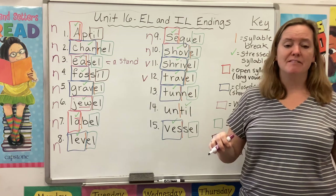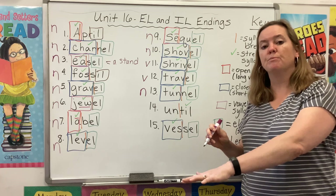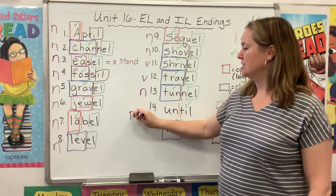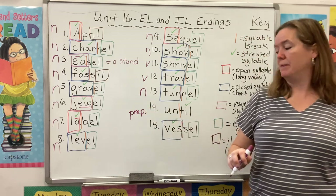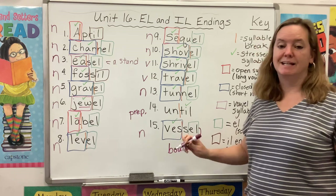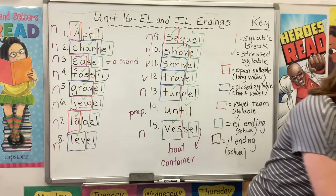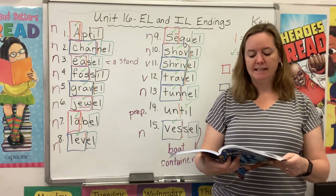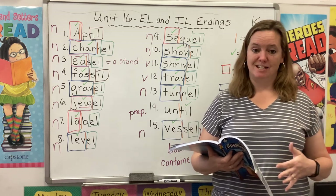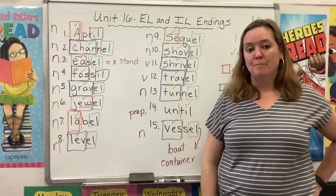'Travel' is another verb — it means to move from place to place. A 'tunnel' is a noun — it can go through a mountain instead of over it or around it. 'Until' is a preposition — a whole different type of word that describes where or when something is happening. A 'vessel' is a noun — another word for a boat or a container. So, thinking back to last week, words ending with A-L like 'local,' 'fatal,' 'equal,' 'dental,' and 'vital' were mostly adjectives. Most of our words this week end with E-L and they're usually nouns.